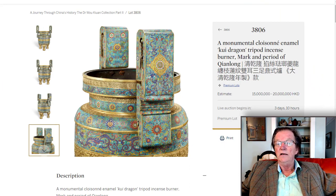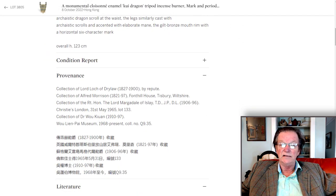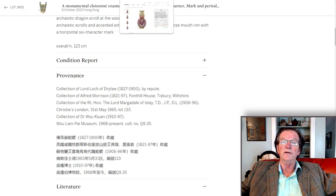When you look at the fineness of the casting around the top, it's pretty obvious who it was made for. It's four feet tall, estimated at 15 to 20 million Hong Kong dollars. It has extensive provenance — it was bought by Dr. Wu Ki-Wang, sold in 1965 in London by Christie's, and since 1968 it's been in the Wu Tian Bai Museum, which he was involved with.